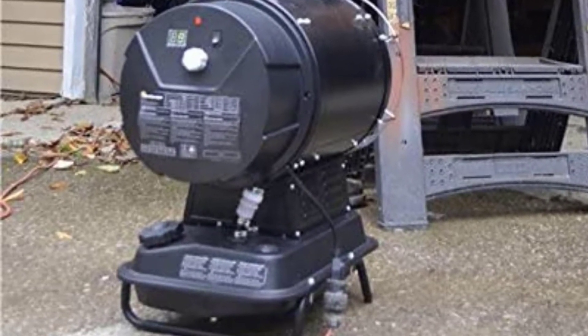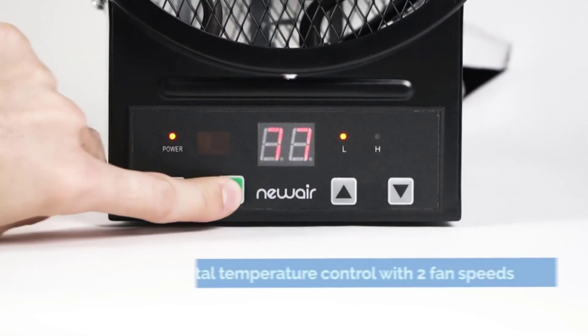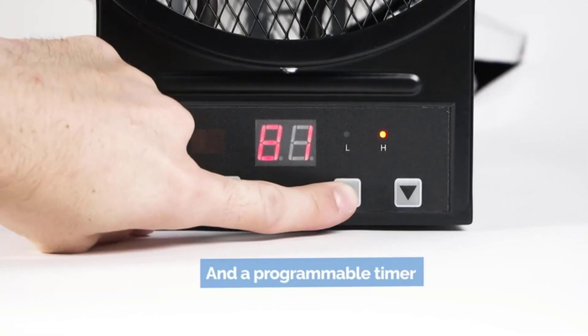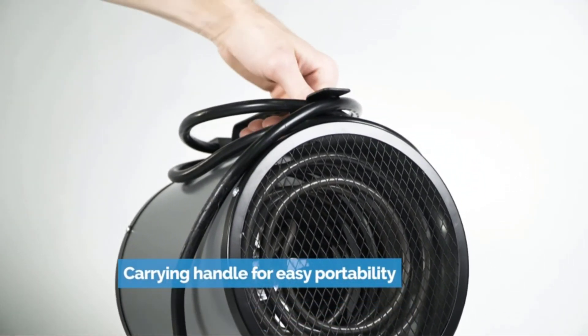Unboxing and assembling the heater was a matter of a few screws and a couple of minutes. Flip over the front packing if you're wondering where the hardware and shield is. The tank holds 2.75 gallons of fuel with a potential 5-hour runtime at a maximum of 70,000 BTU output.